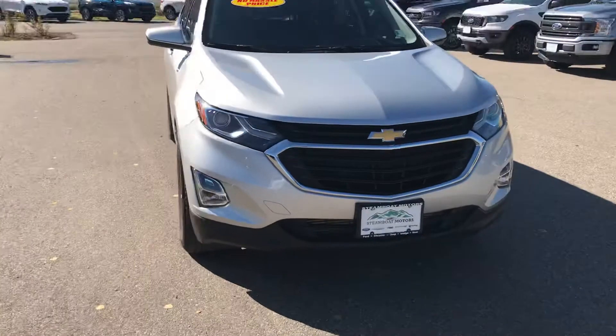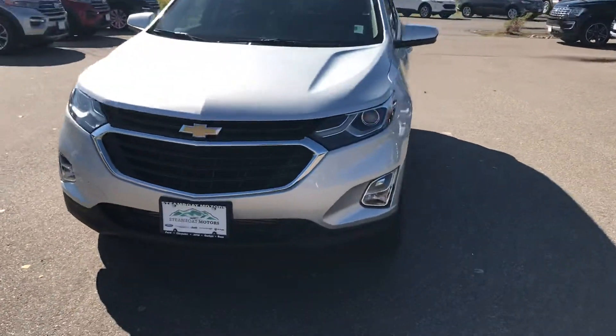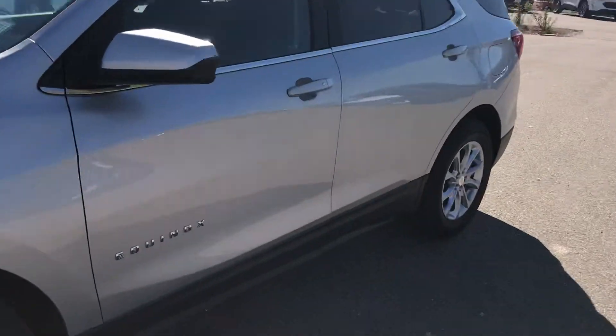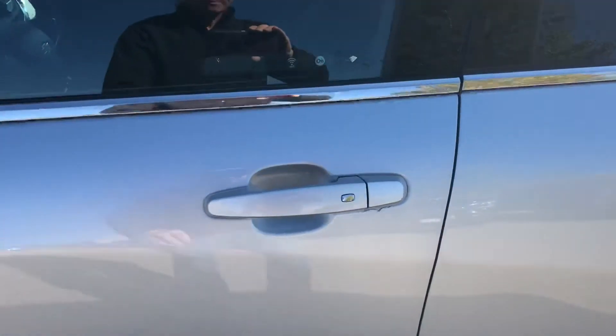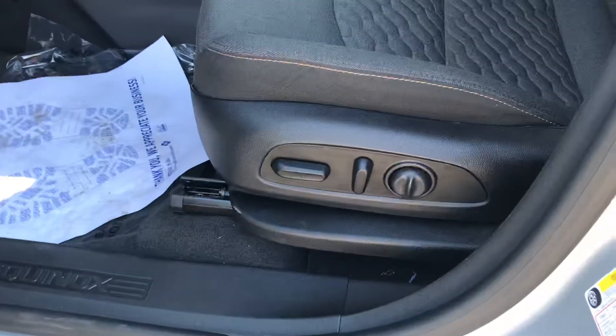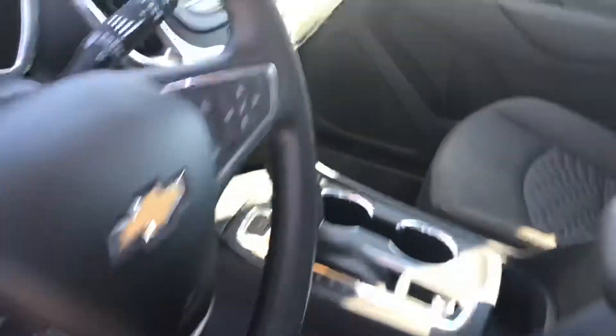Integrated fog lamps, and very few little imperfections in this one, guys. You've got a proximity entry right here, so you can lock and unlock the vehicle just with the touch of that little button on the side. Power seats, yes.